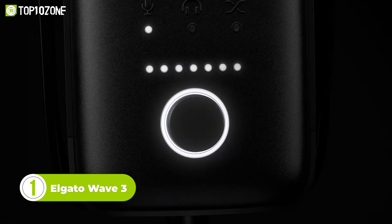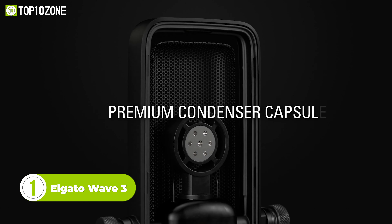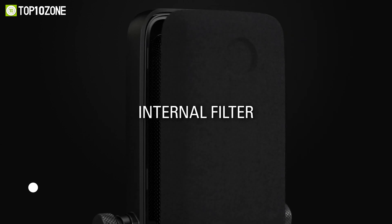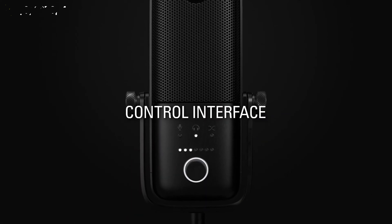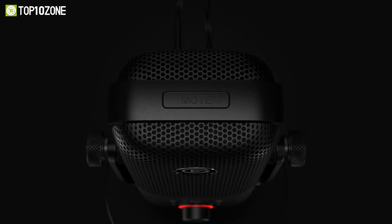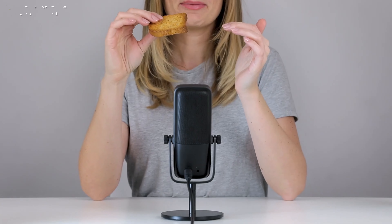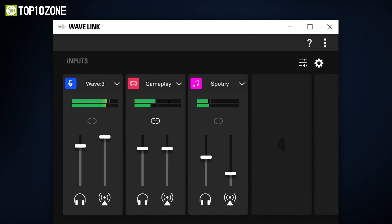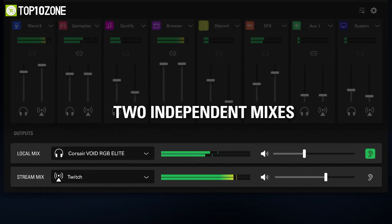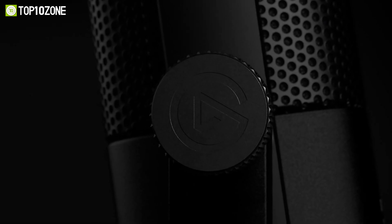To conclude, we have the Elgato Wave 3, a premium condenser microphone that gives high quality sound output at home. The cardioid polar pattern captures speech with better precision so that you get unparalleled output every time. The proprietary Clipguard technology instantly reroutes sound through a second signal path to deliver clean audio output regardless of the audio level, giving you more flexibility in post-production while editing. With the associated Wavelink app, you can remotely control the mic, view audio sources, adjust levels, and tweak other settings. Go for the Elgato Wave 3 if you want a simple audio interface with solid features.